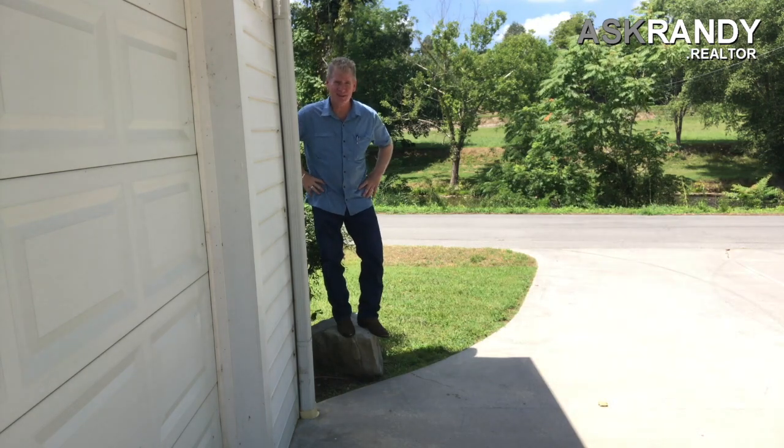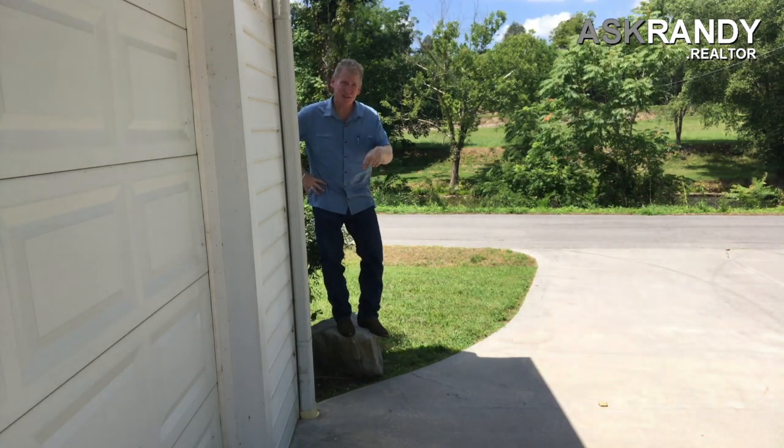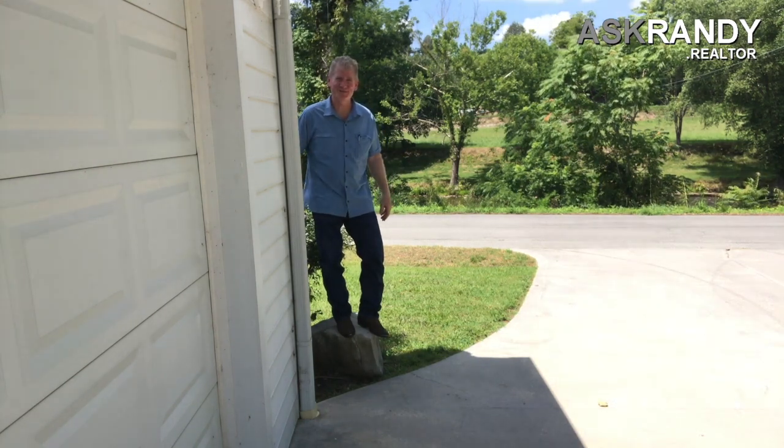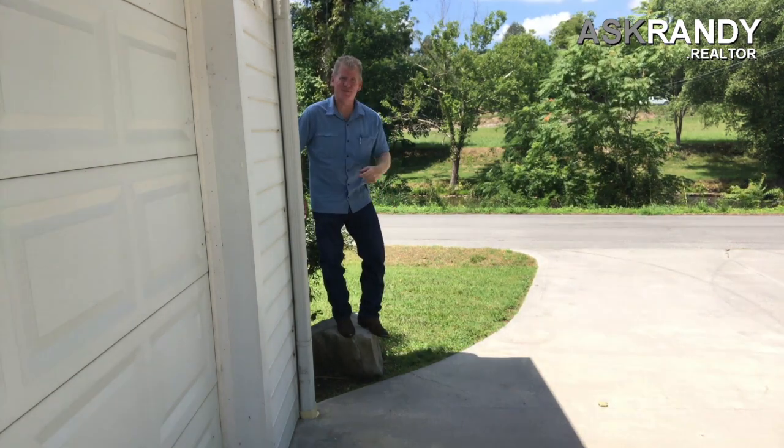You may wonder why I'm standing on this rock. Well, as legend has it, this was the original rock that Cam Butler used to hop onto his horse. How's that for some history?